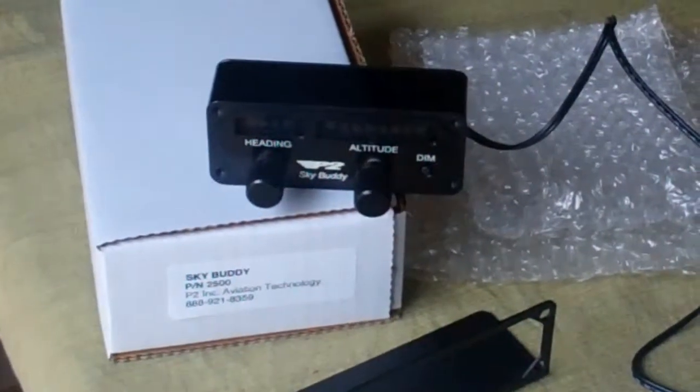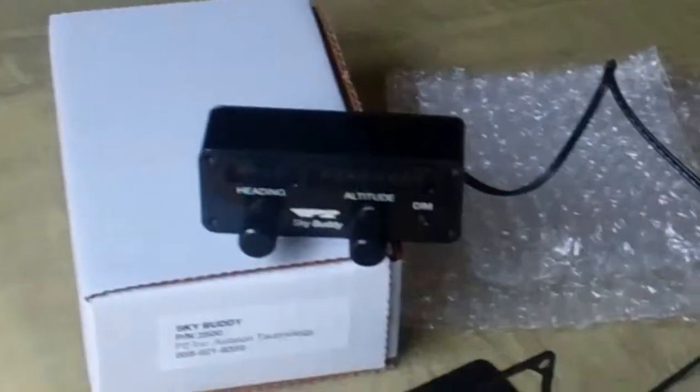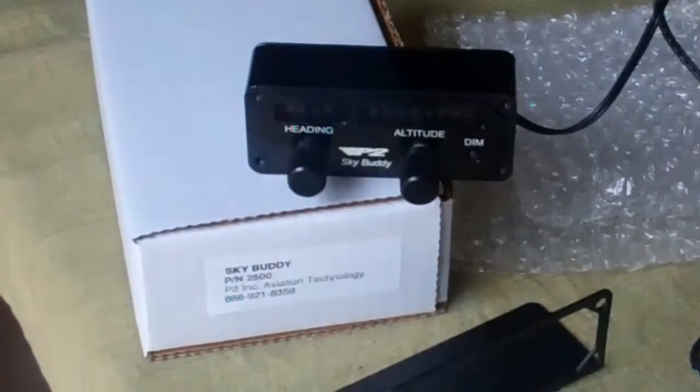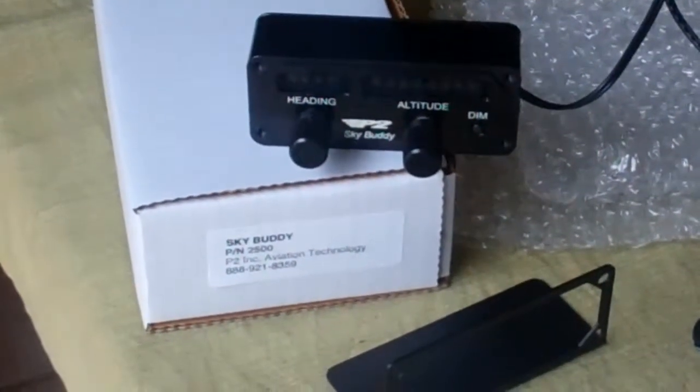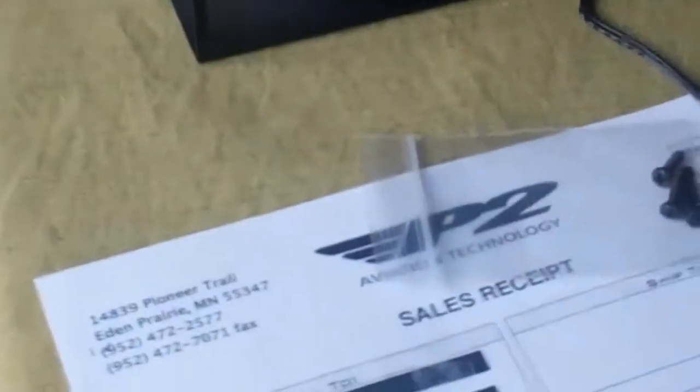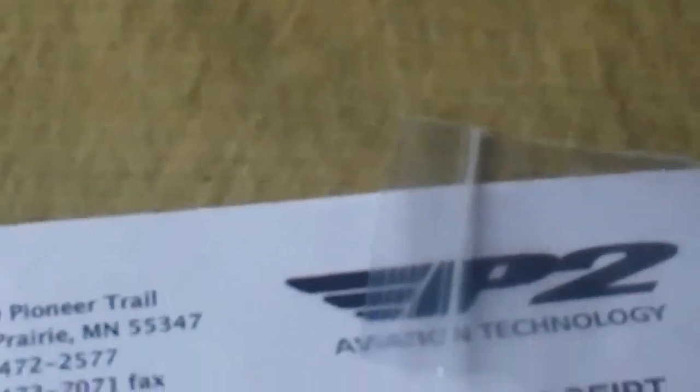Hey, good evening and welcome to Airborne Transit. Today I'm going to do a product review on an item that I purchased called the SkyBuddy. It is manufactured by P2 Aviation Technologies out of Eden Prairie, Minnesota.